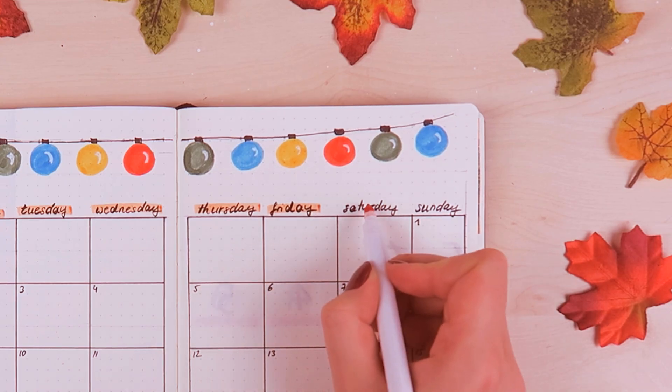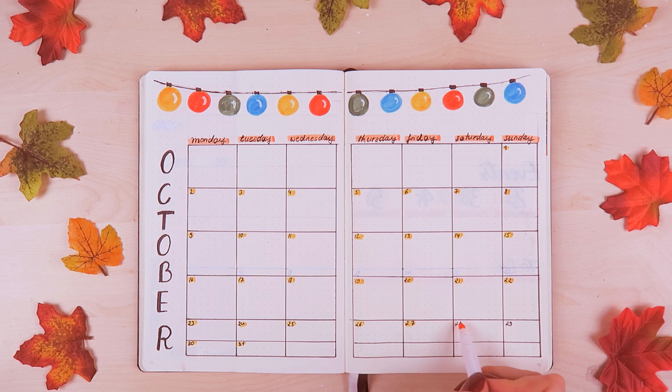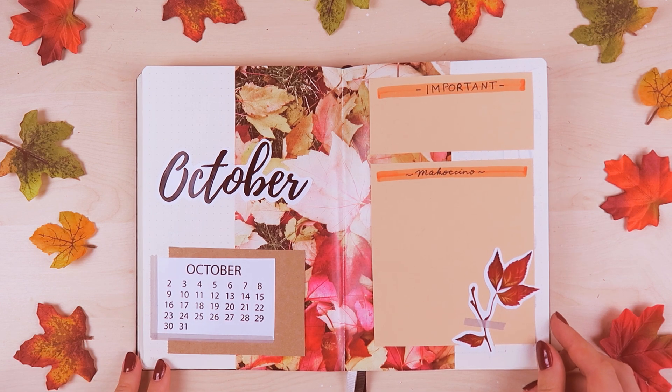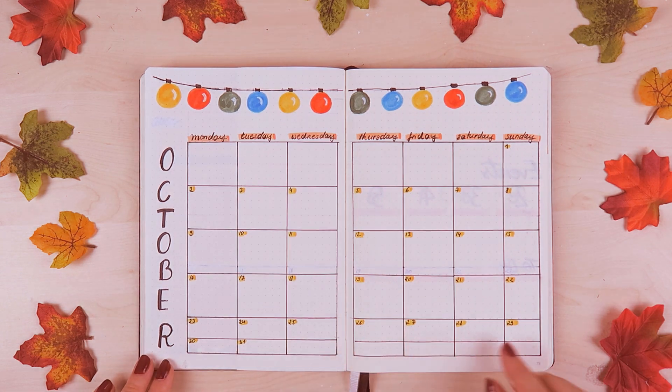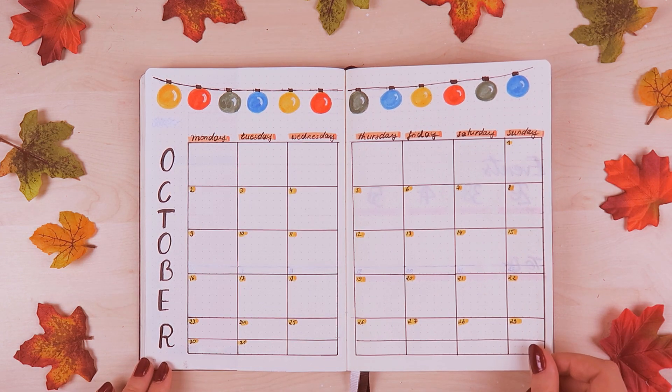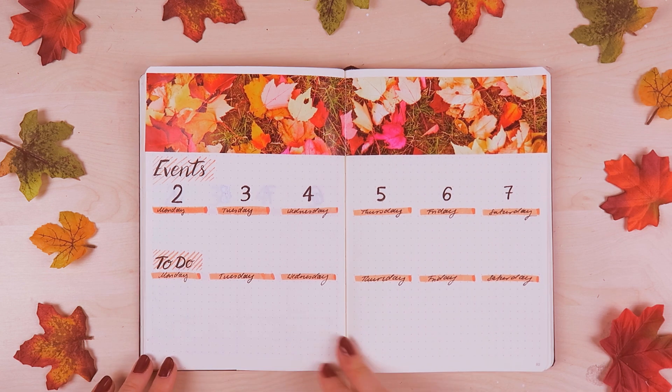As the final step, I went back to the front page to add the number one in the calendar. I also erased some pencil lines, added a little bit of color with my Crayola pens, and the setup was ready. I really hope you liked this theme and the idea of using pictures and doing it in more of a scrapbook style.